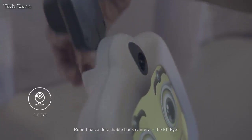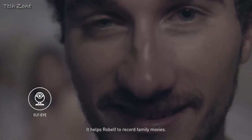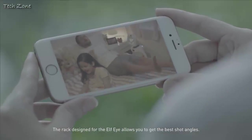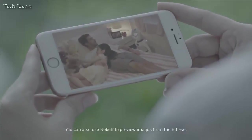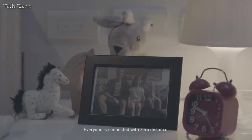Robelf has a detachable back camera, the elf eye. It helps Robelf to record family movies. The rack designed for the elf eye allows you to get the best shot angles. You can also use Robelf to preview images from the elf eye. Everyone is connected with zero distance.